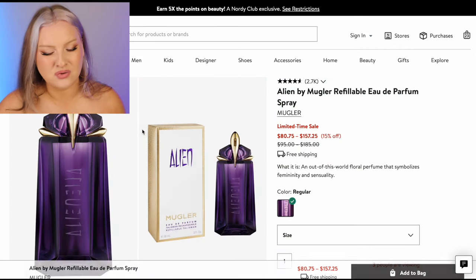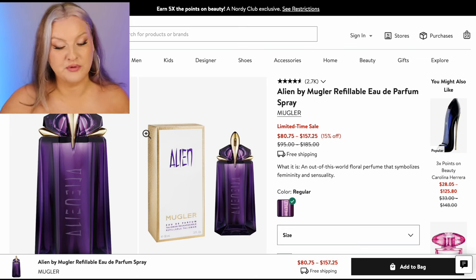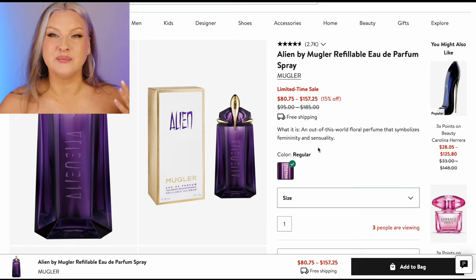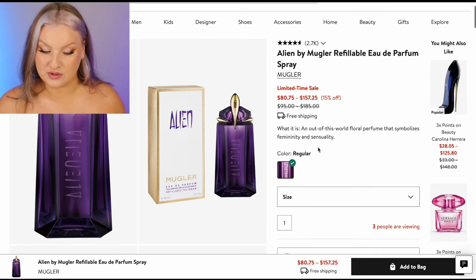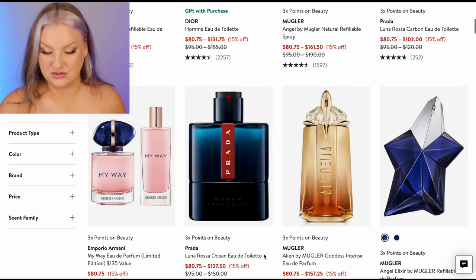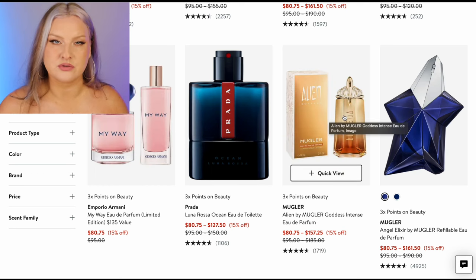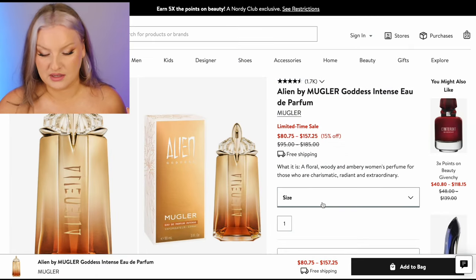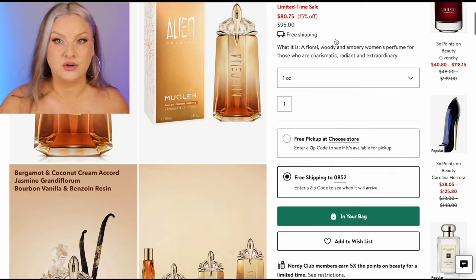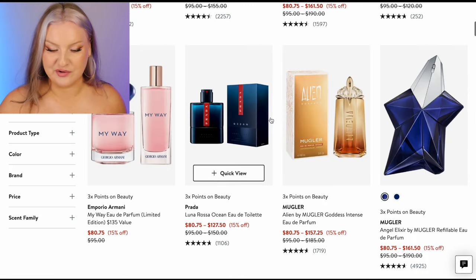Alien — even the new Alien I still like. I have associated it with really positive memories. I definitely prefer a lot of the flankers to Alien — I wouldn't rebuy it. But I would go for some of the Alien flankers, which are some of my favorites. Mugler Angel — not a huge fan. Goddess Intense — absolutely one of my favorite fragrances. I'm sorry if that makes me basic and boring, I don't care. I am one of those basic bitches who loves Goddess Intense. One of my favorite flankers of Alien for sure.